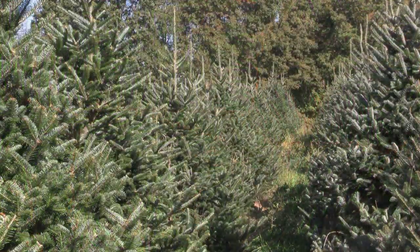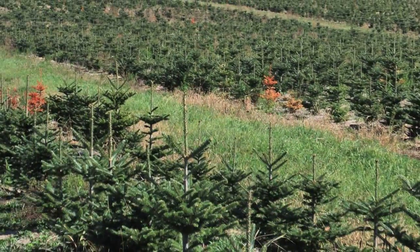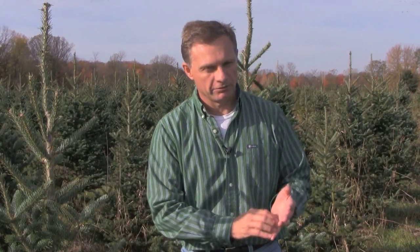In terms of growing Fraser fir, a couple of key considerations to pay attention to. One, of course, is site drainage. With Fraser fir, we want to make sure that we have them on sites where we're not going to hold any water. We have issues with Phytophthora and other root diseases, and so any place where we have standing water at any point during the year, we're probably going to have trouble and won't be able to grow Fraser fir.